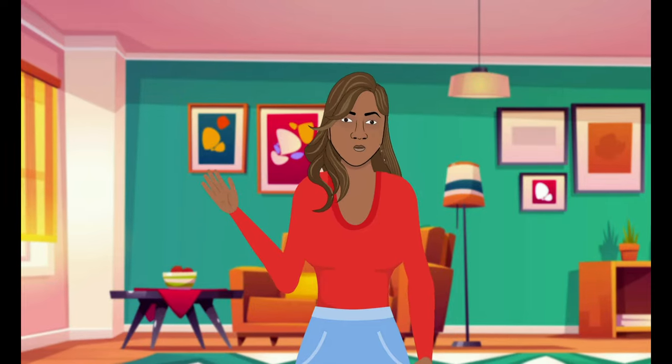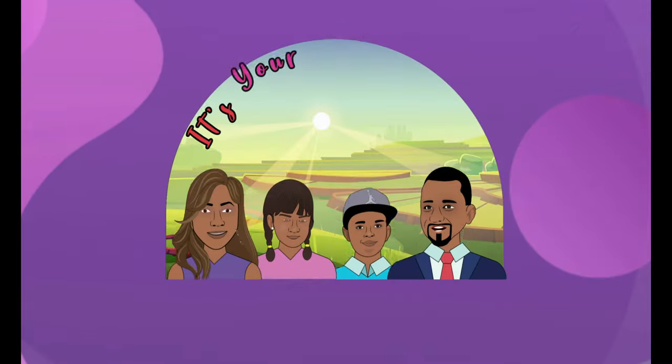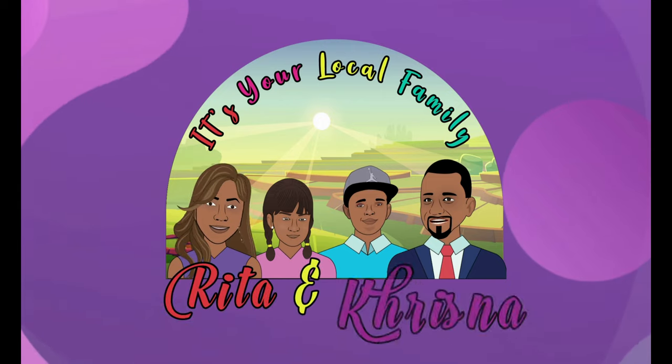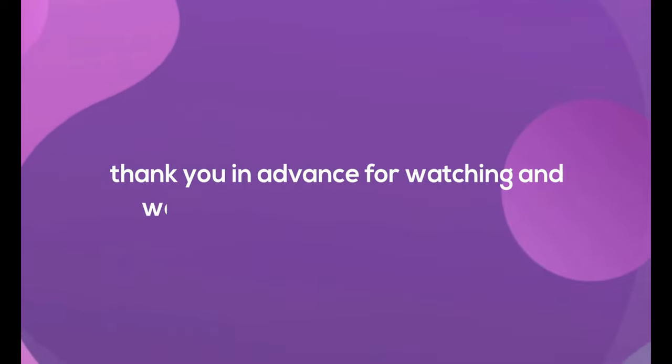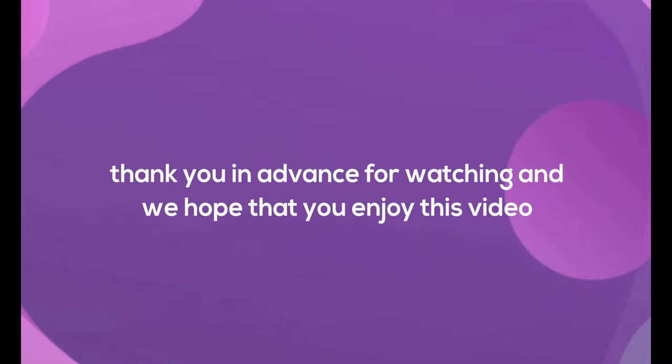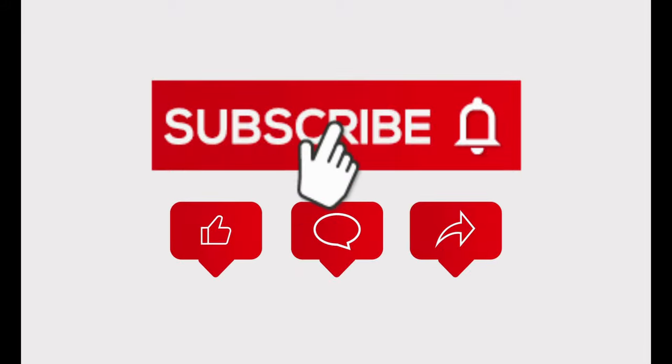Hello everyone, welcome back to the channel. It's your local family with Rita and Krishna. I hope everyone is having a good day. Thank you in advance for watching, we hope you enjoy this video. Please subscribe to our channel and share with everyone.